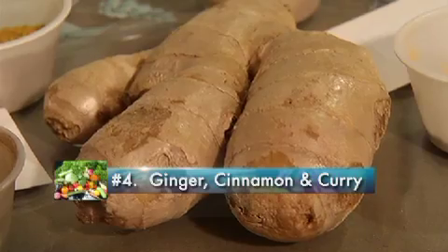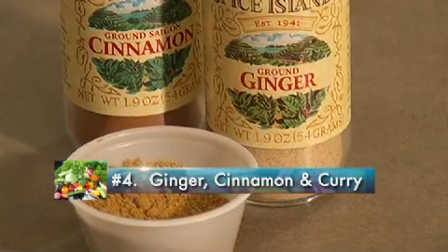Finally, to combat dull skin, cook with ginger, cinnamon and curry powder. It can decrease the production of melanin from your melanocytes, so it can help to even out some of this skin pigmentation.